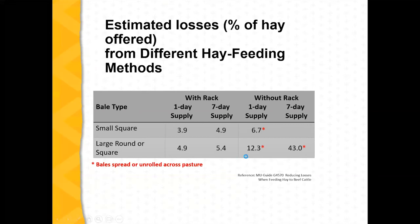And if we look at the extreme — a one-day supply versus a seven-day supply without a rack — if we're feeding hay out in a lot or pasture and giving them a week's worth of hay for that week, we're essentially throwing about half of that away as far as waste.